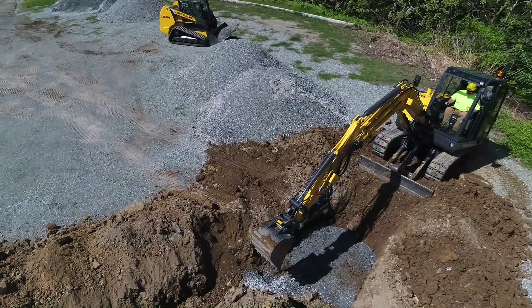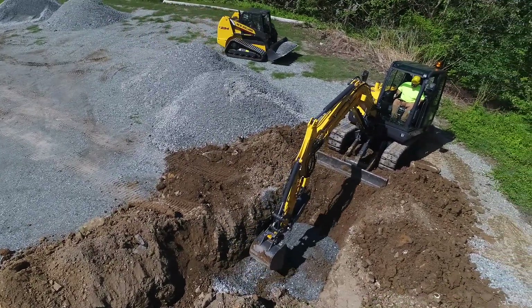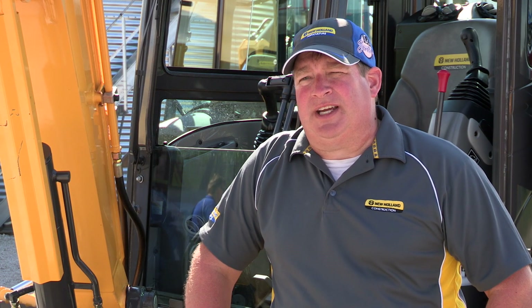These compact excavators are great for landscapers and contractors, but they can also be used in the ag business for tiling a field. So they're multifaceted — they can be used for a lot of different things.